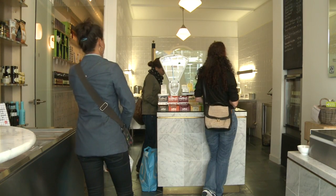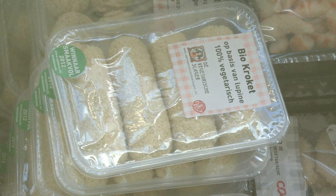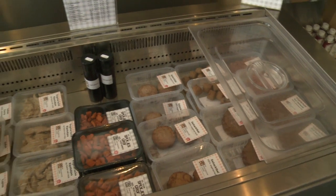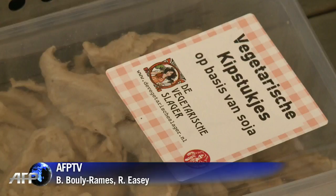After just three years in business, products from the vegetarian butcher can be bought at more than 500 locations across the Netherlands. Sales have doubled every year and the brand has ambitious expansion plans. By getting a greater share of the market, it also hopes to be able to lower its prices — at the moment its chicken costs the same as a real, organic one.